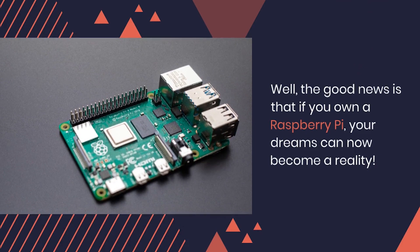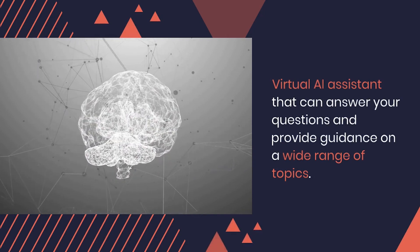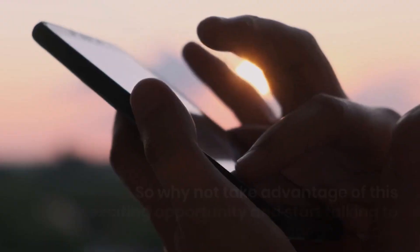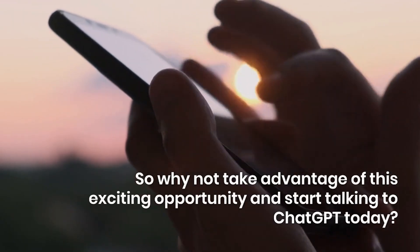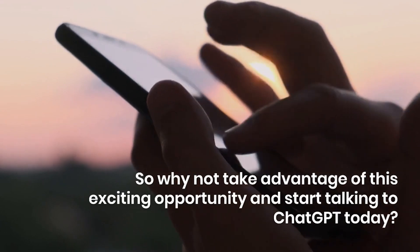your dreams can become reality. Imagine the possibilities of having a virtual assistant that can answer your questions and provide guidance on a wide range of topics. So why not take advantage of this exciting opportunity and start talking to ChatGPT today?